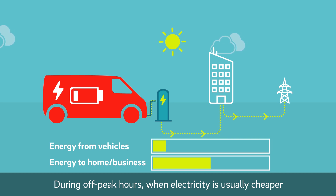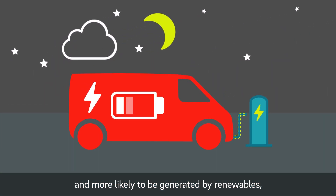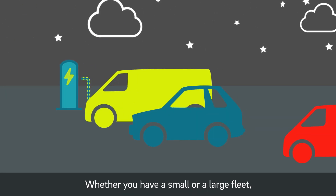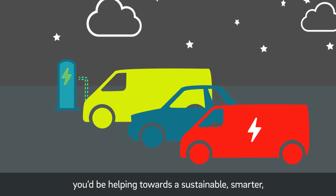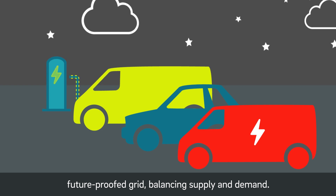During off-peak hours, when electricity is usually cheaper and more likely to be generated by renewables, the system will charge your vehicle up again. Whether you have a small or large fleet, you'd be helping towards a sustainable, smarter, future-proofed grid, balancing supply and demand.